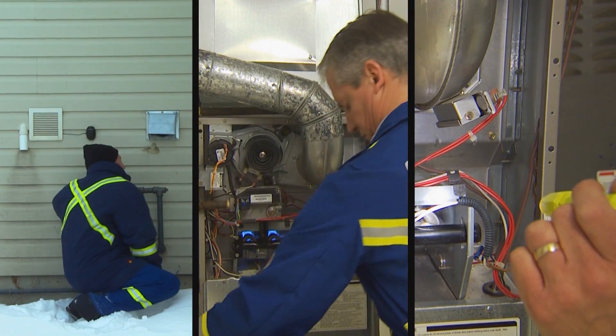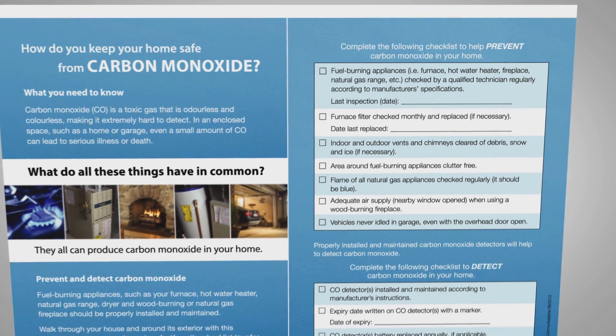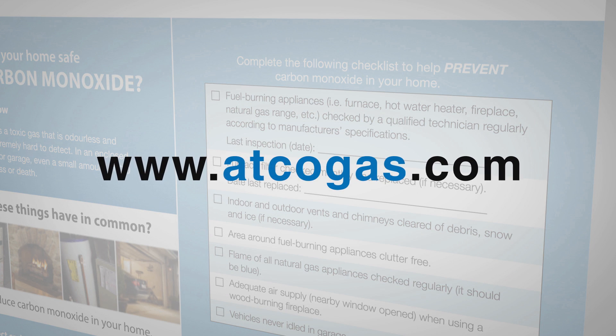We hope you'll take these simple steps to keep your family safe from CO. You can use ATCO Gas's free carbon monoxide checklist to help guide you through these steps. To get the checklist or for more information about CO safety, please visit atcogas.com.